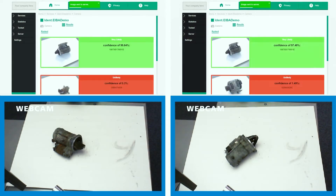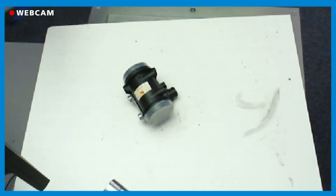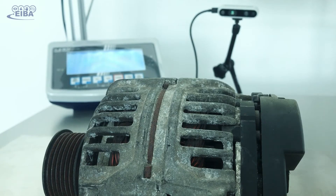This is like a memory game at a whole new level that workers cannot compete with. Moreover, the AI supports the decision whether a used part is defective or suitable for further remanufacturing processes, based on RGB and depth images as well as other features such as the weight and dimensions of an object.